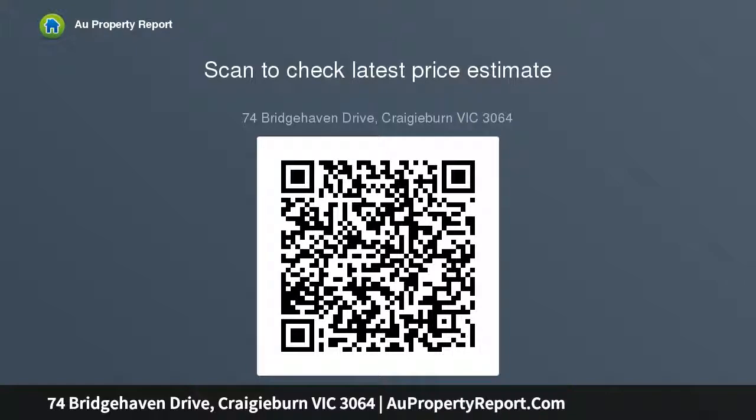Walking distance to Malcolm Creek trails and acres of parkland, Island Shopping Centre and public transport. It's also close to popular schools including Mount Ridley College.